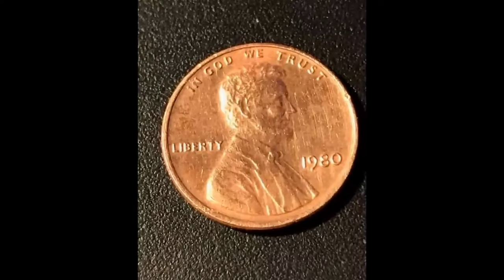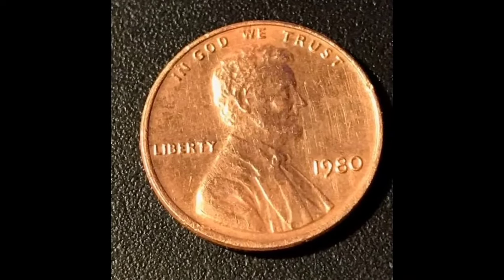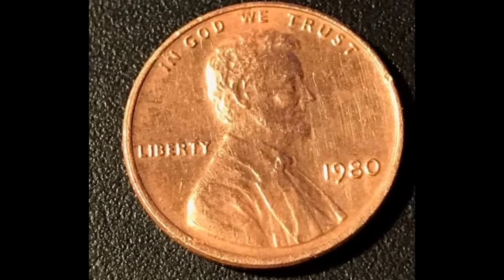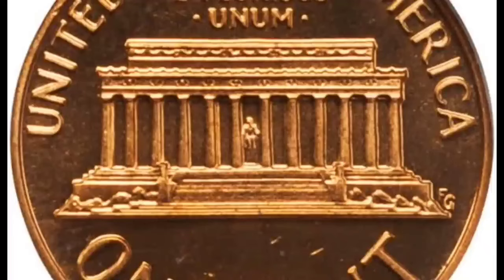The 1980 penny was one of the series known as Lincoln pennies. If you have one of these coins, could it be worth more than its face value? We're going to explore the 1980 penny value — what separates standard coins from those that are interesting and valuable to collectors, as well as this coin's history and interesting features.